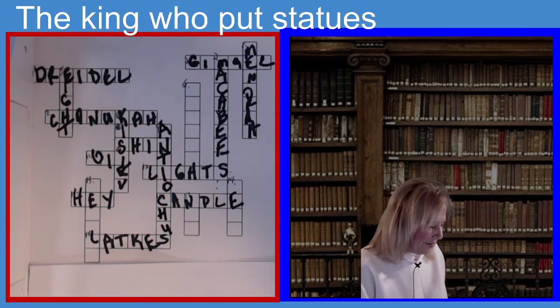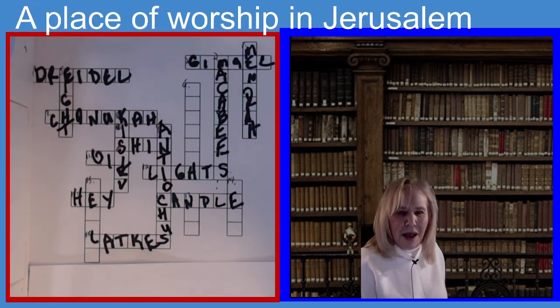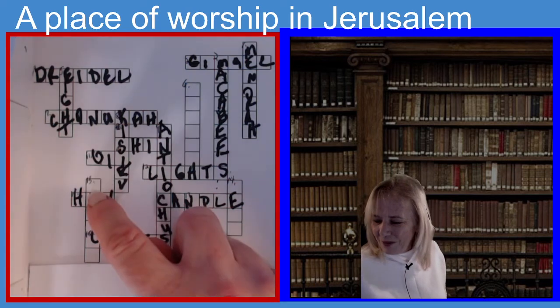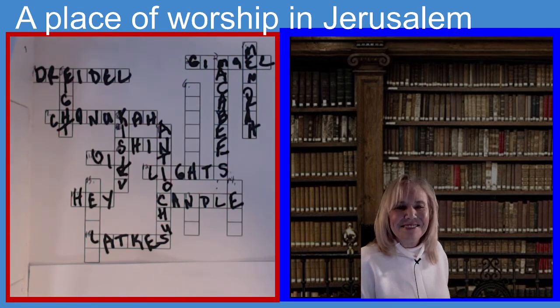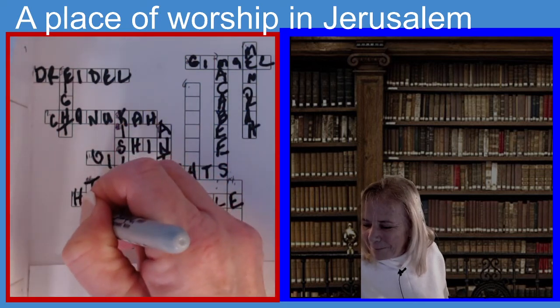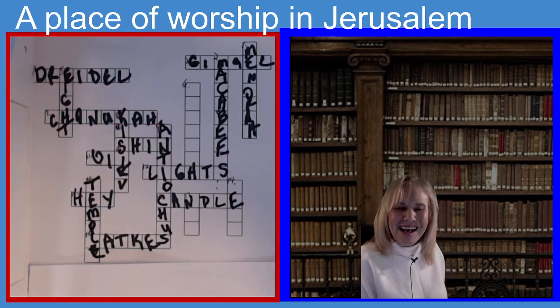Our next one is thirteen down. The clue is: a place of worship in Jerusalem — six letters. If you guessed Temple, you guessed the right answer. T-E-M-P-L-E. Temple.